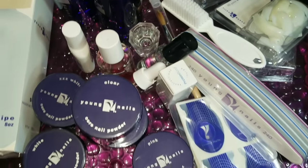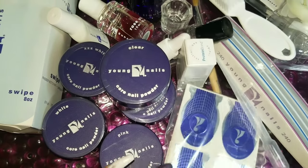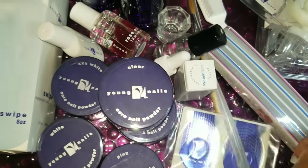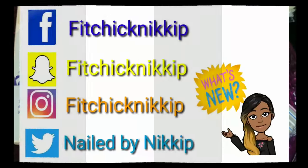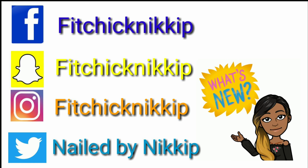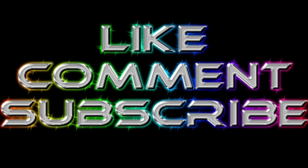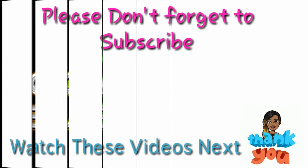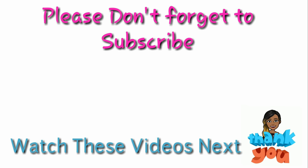Give this video a thumbs up if you're excited for me! Don't forget you can follow me on Facebook, Instagram, Snapchat, and Twitter. Like, comment, and subscribe, and I will be sure to post more updates on nail school. See you in my next video!